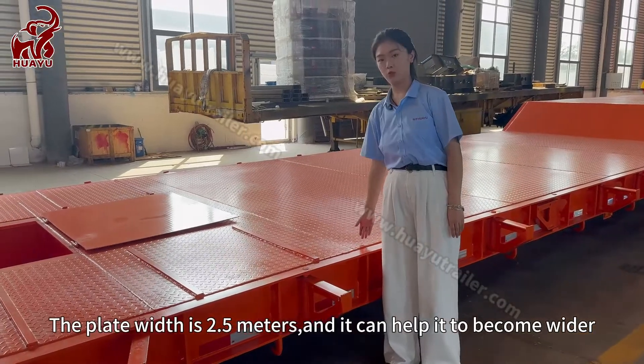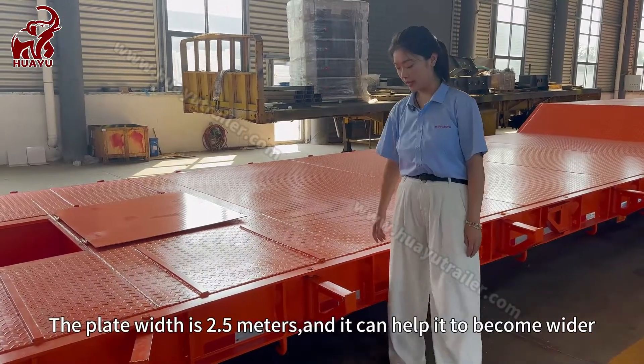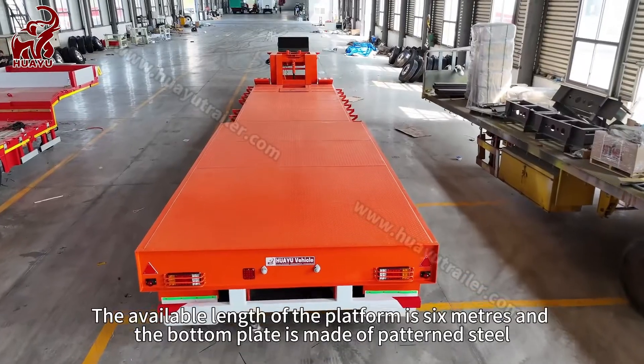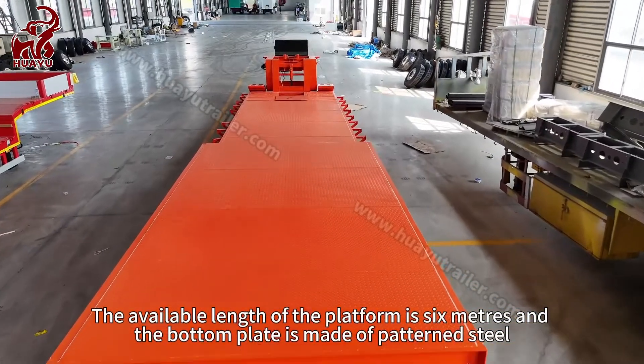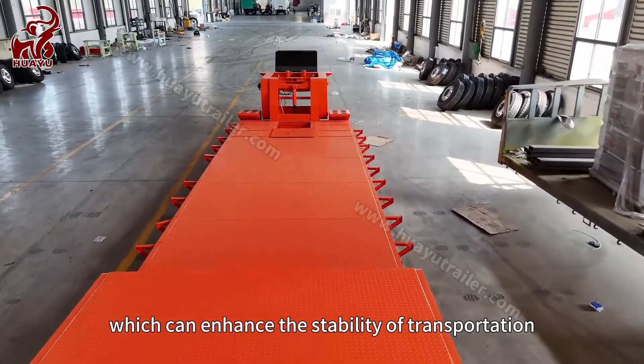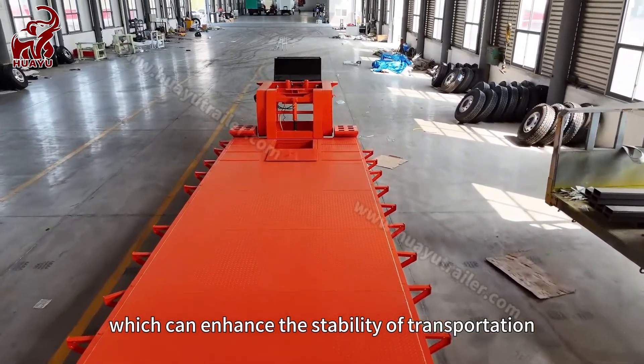The ladder width is 2.5 meters and it can be made wider. The available length of the platform is 6 meters, and the bottom plate is made of pattern steel, which can enhance the stability of transportation.